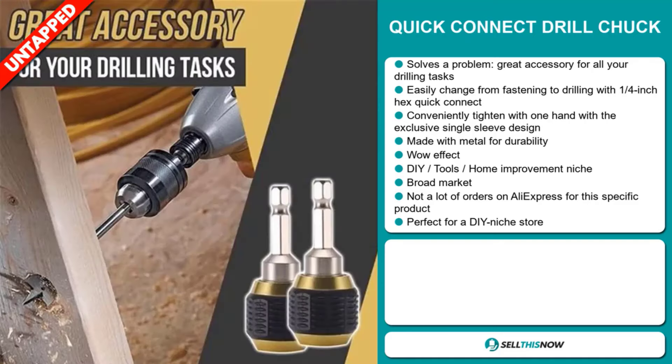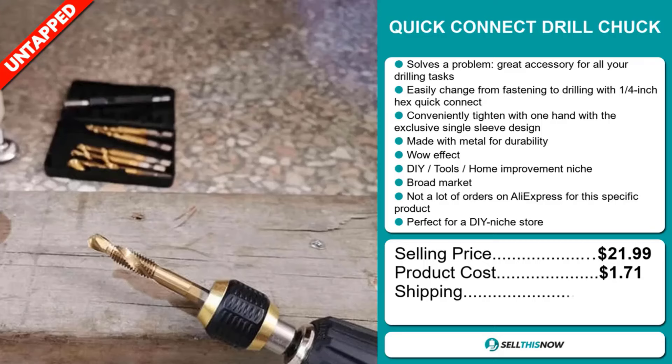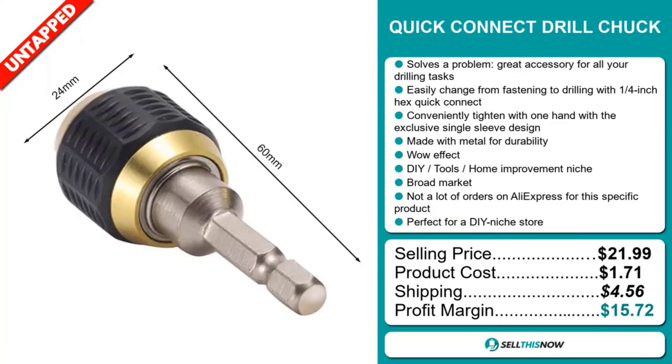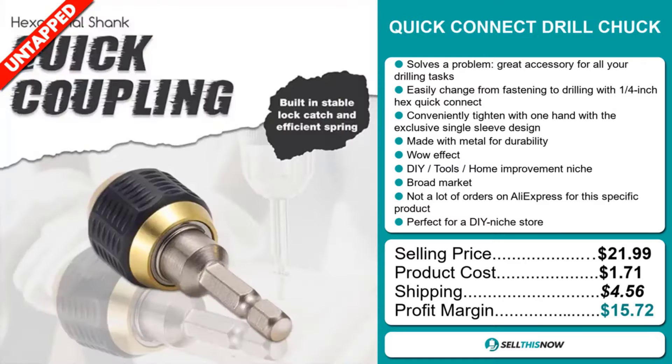The selling price for the Quick Connect Drill Chuck is just under $22, whereas the product cost is only $1.71. Shipping will set you back $4.56, so you're looking at a good profit margin of $15.72. Sell this now.